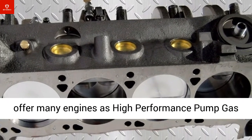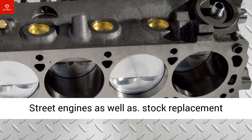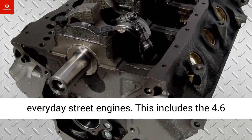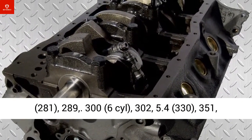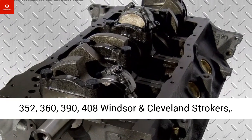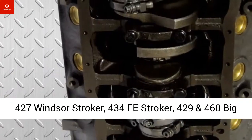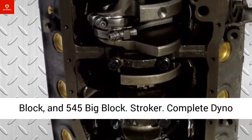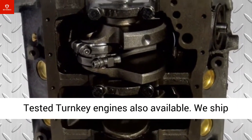This includes the 4.6, 281, 289, 300, 6L, 302, 5.3, 4, 330, 351, 352, 360, 390, 408 Windsor and Cleveland strokers, 427 Windsor stroker, 434 FE stroker, 429 and 460 big block, and 545 big block stroker. Complete dyno-tested turnkey engines are also available.